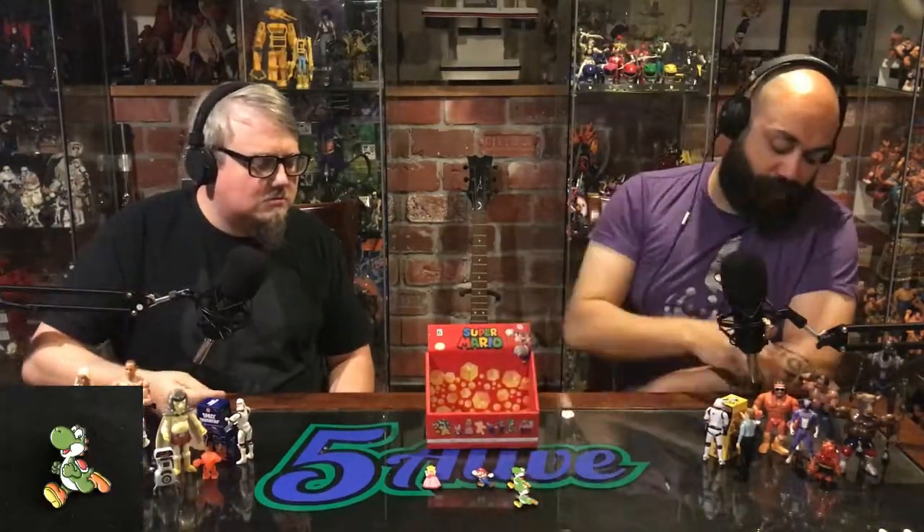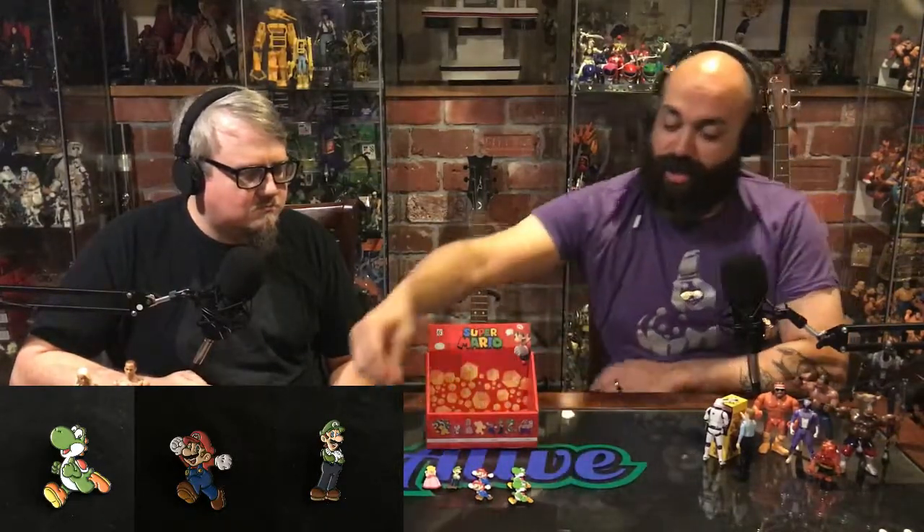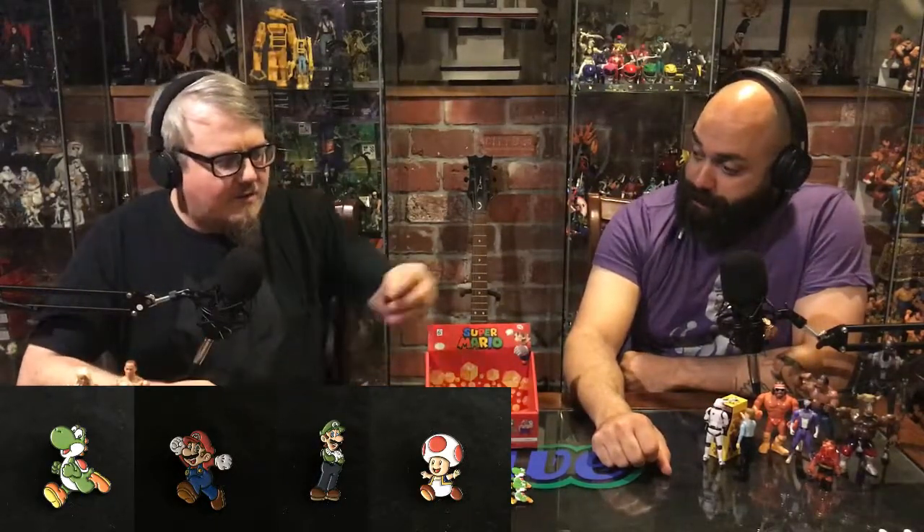I ended up getting a double of Yoshi, and from earlier I had opened four packs total, so I got a double Mario as well. Also got Luigi — pretty excited for Luigi — and Toad. Very nice!